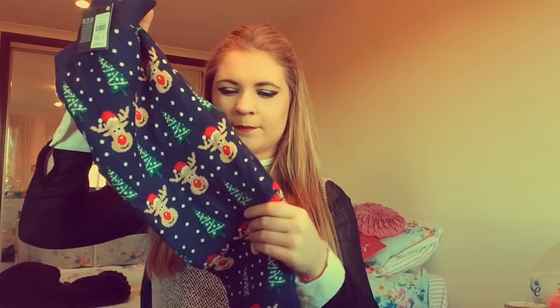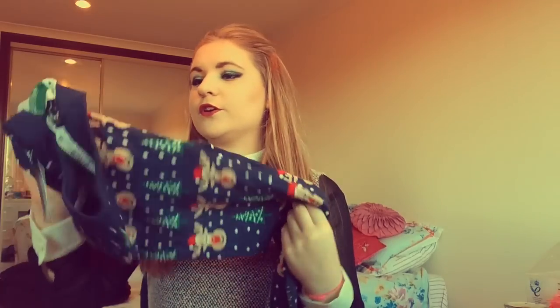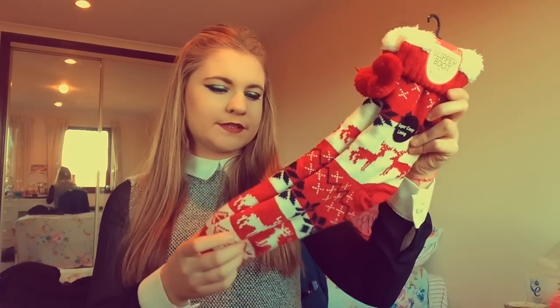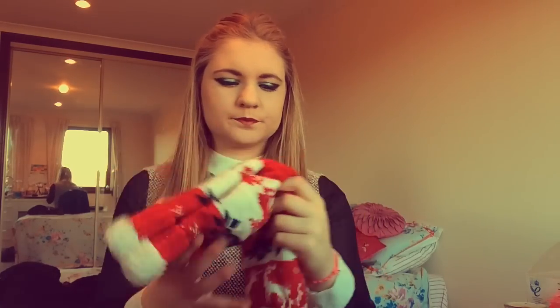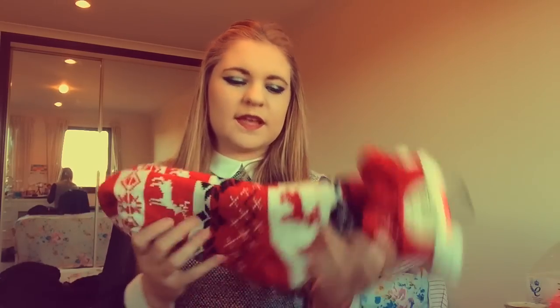Some Christmassy things that I got: I got these leggings which have reindeers and Christmas trees on them, it's snowing on them, and they're so soft — really thick and cosy and I just had to get them. Then I got these cosy slipper boots and they've got reindeers and stuff on them as well, and little pom-poms. On the bottom they've got those like weird jelly things so you don't slip, like slipper socks. They look really comfy.